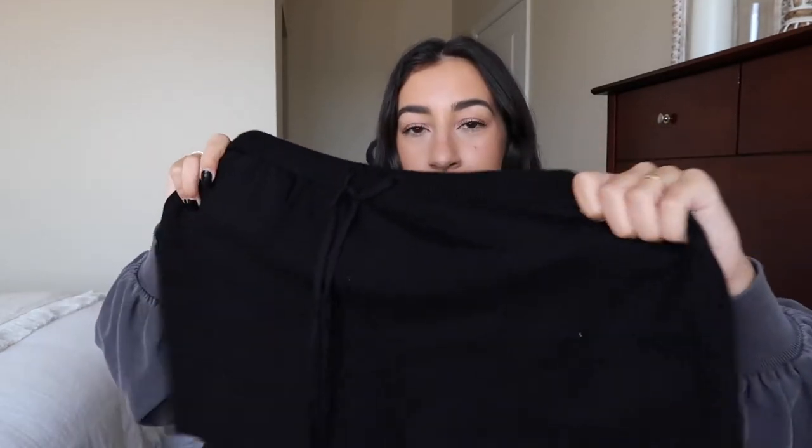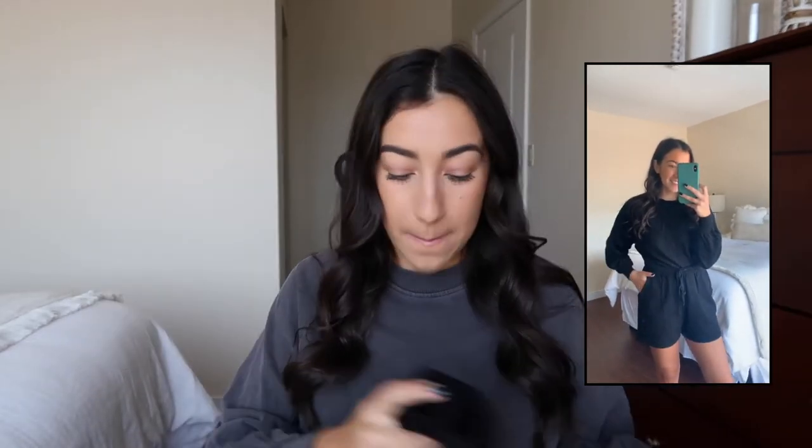This next set is my absolute favorite thing I've ever purchased from Amazon — it's this black two-piece sweat set. It comes with a little cropped sweatery top and shorts with two pockets. The material is very thin, lightweight, and extremely stretchy. I got it in a small. I can wear the shorts and top separately or together, so the pieces are incredibly versatile.